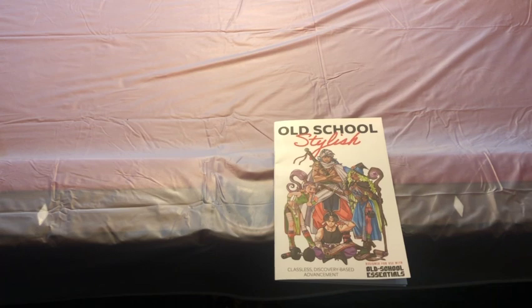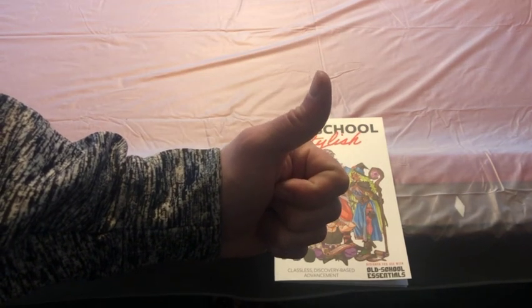So if you enjoy the content, please be sure to like, share, and subscribe. I appreciate you all, and this has been Justin from Books, Bricks, and Boards. Good gaming, and God bless.